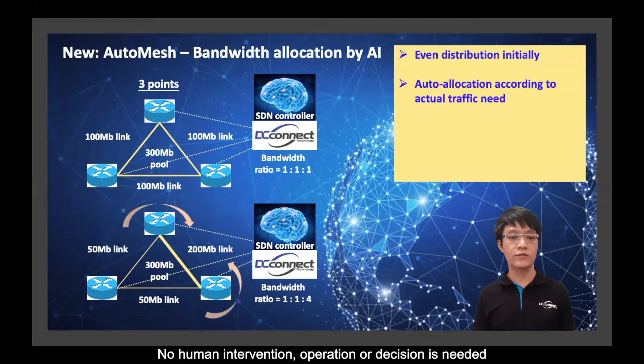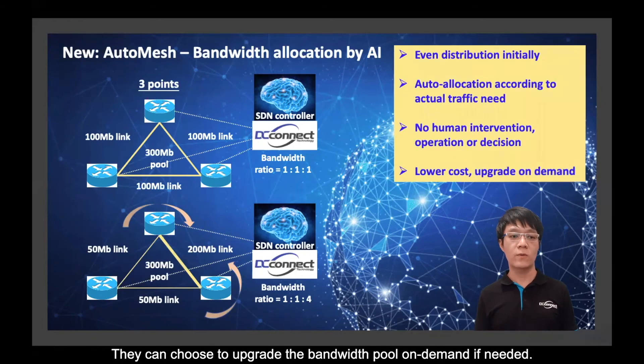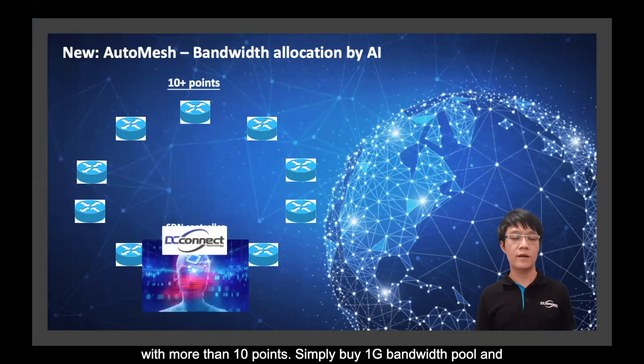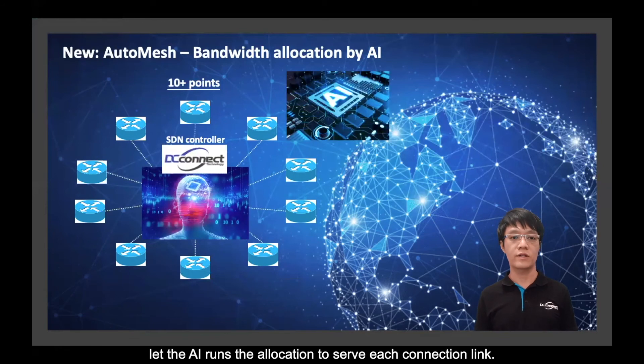No human intervention, operation, or decision is needed throughout the process. Customers enjoy lower cost due to higher bandwidth utilization. They can choose to upgrade the bandwidth pool on demand. Customers no longer need to be concerned about planning a multi-point network with more than 10 points — simply buy a 1 Gbps bandwidth pool and let the AI run the allocation to serve each connection link.